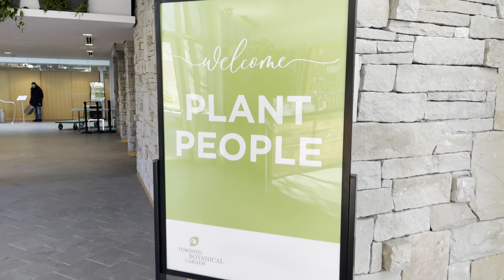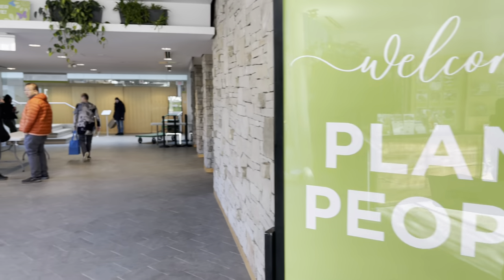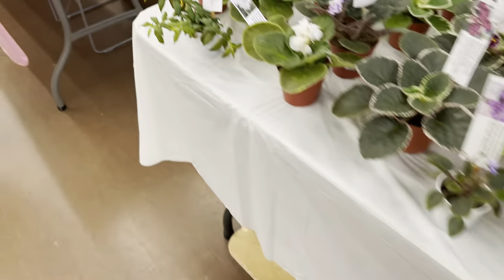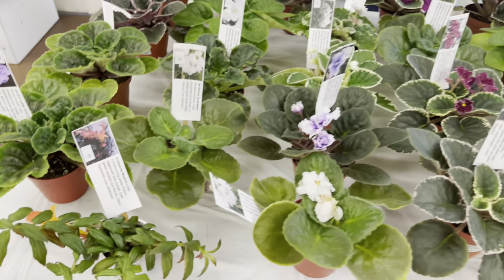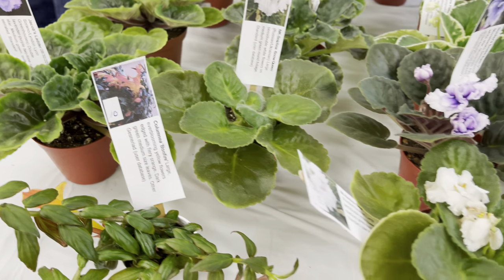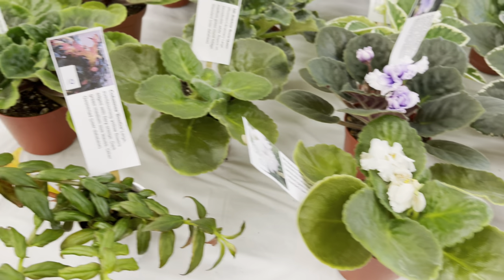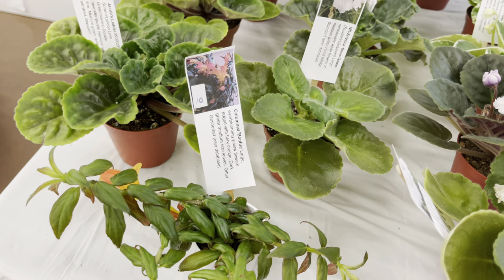Hi plant friends! Today we're plant shopping at the Toronto African Violet and Gesneriad Society annual show and sale. If you're into African Violets, the shows are the perfect venue to collect some unusual gems. They've got lots of variegated African Violets.